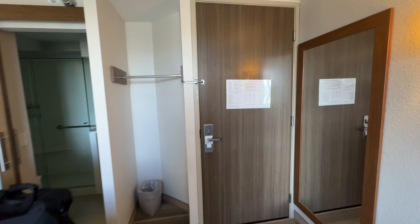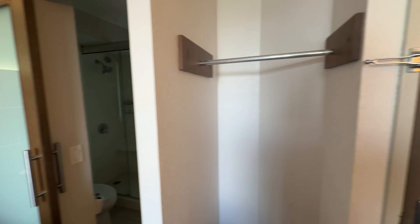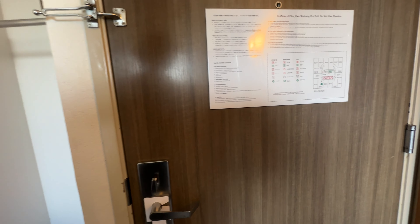Hello YouTube, welcome to another quick episode of Quick Room Tours. Today I'm in Honolulu, Hawaii, and I'm visiting the Holiday Inn Express Waikiki.